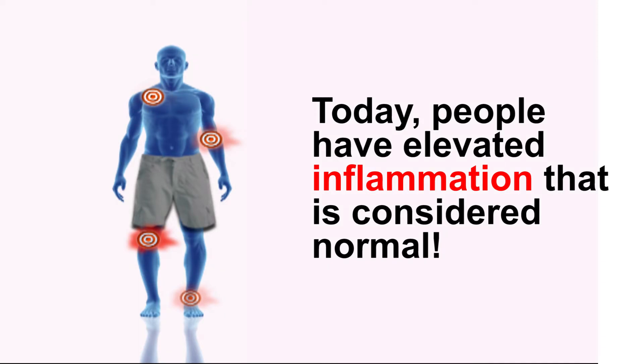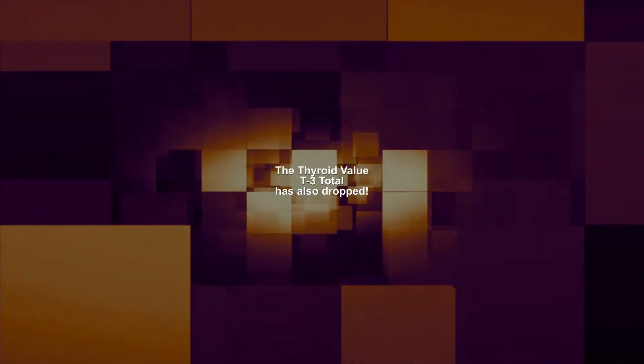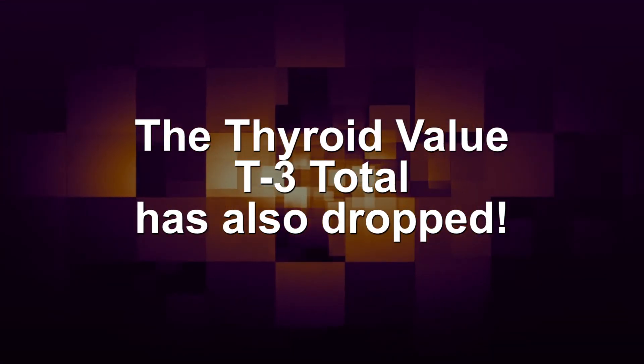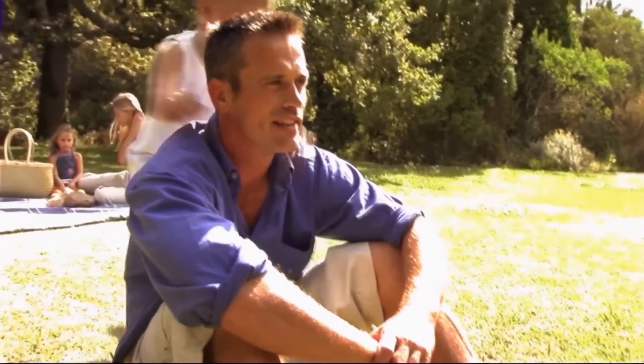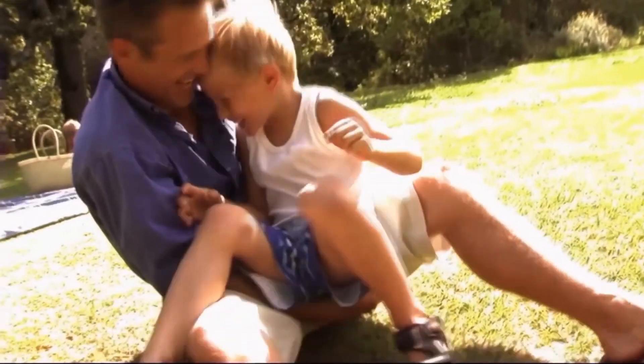These are just two examples, but just in the last few months, the normal levels for testosterone in men have dropped over 100 points, and the thyroid value T3 total has also significantly dropped. Now men can have much lower levels of testosterone, and people can have lower levels of thyroid function, and that is considered the new normal.